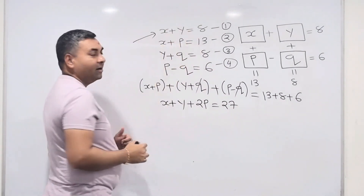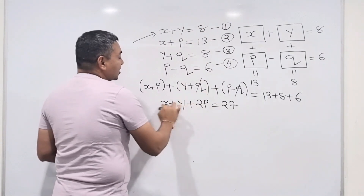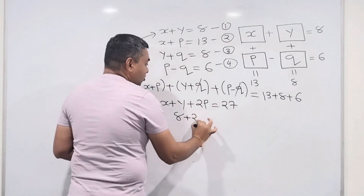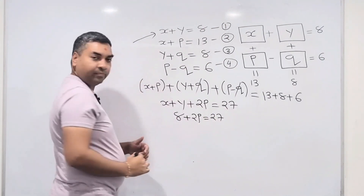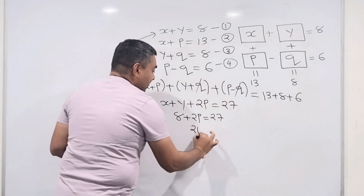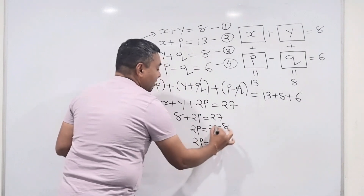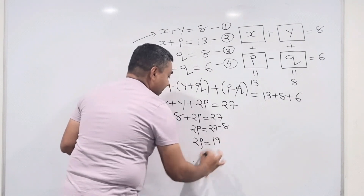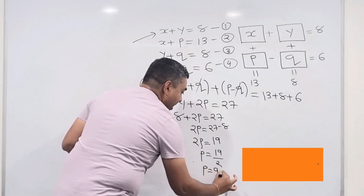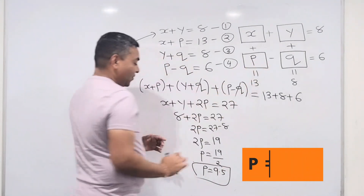From equation 1, I know x + y = 8. I substitute that in: 8 + 2p = 27. So 2p = 27 − 8 = 19, and therefore p = 19 ÷ 2 = 9.5. I found the first value — p = 9.5!